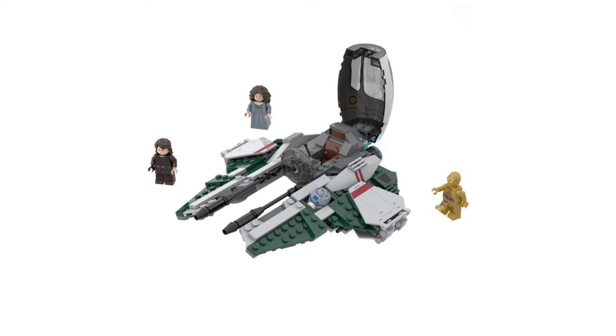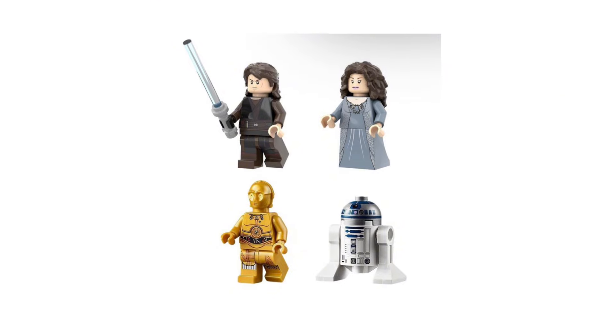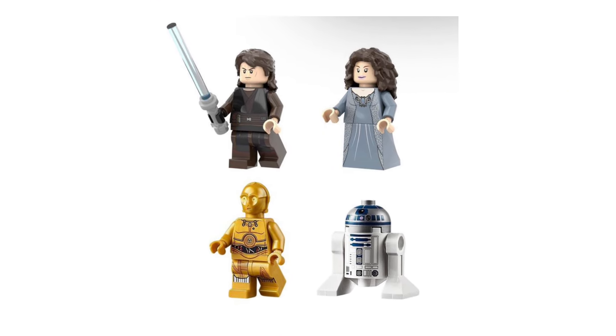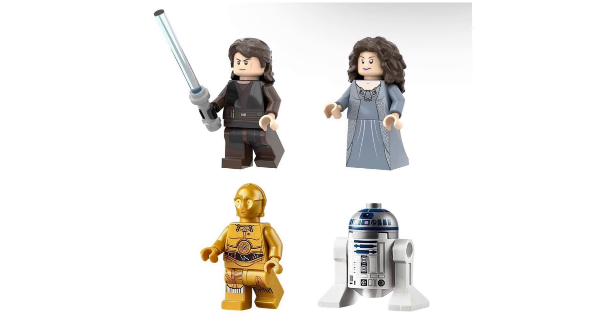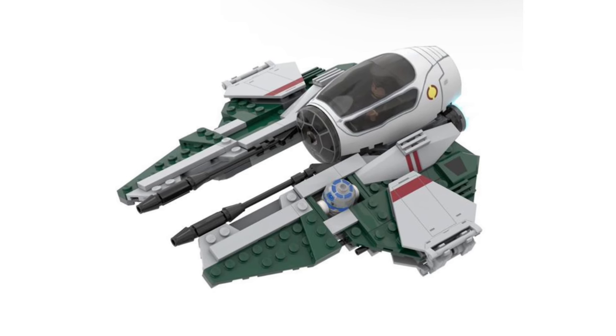Overall, this would be a great set because we haven't seen a Revenge of the Sith Padme ever, and LEGO can finally make one for the 20th anniversary of the film. I personally think that it's always a good idea for LEGO to have Jedi Interceptors on shelves at all times, simply to keep them circulating once one retires, and I think LEGO would definitely make a lot of new fans if they do make this set.